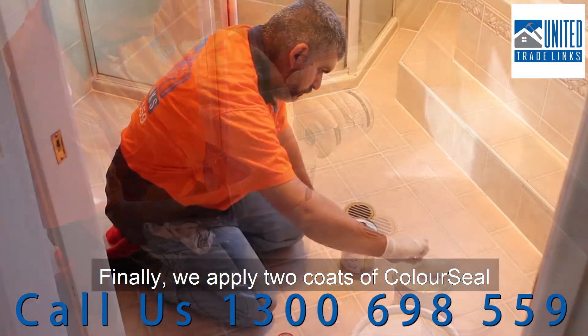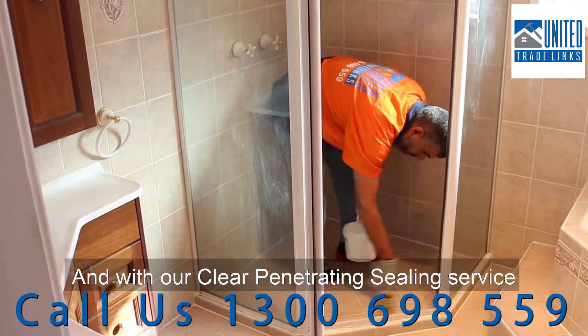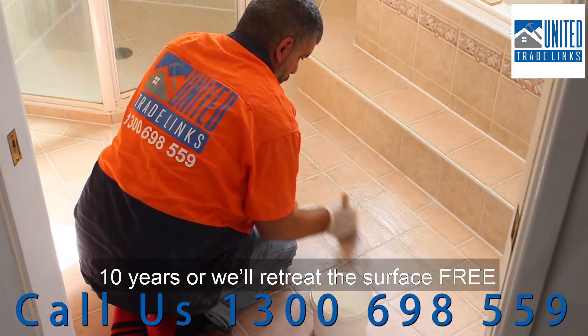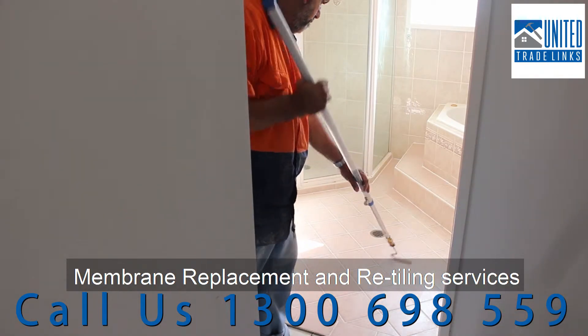Finally, we apply two coats of Coliseal waterproofing membrane that is guaranteed for 15 years. With our clear penetrating sealing service, we guarantee that your tiles and grout will stay stain resistant for up to 10 years, or we will retreat the surface free. We also offer full waterproofing membrane replacement and retiling services.